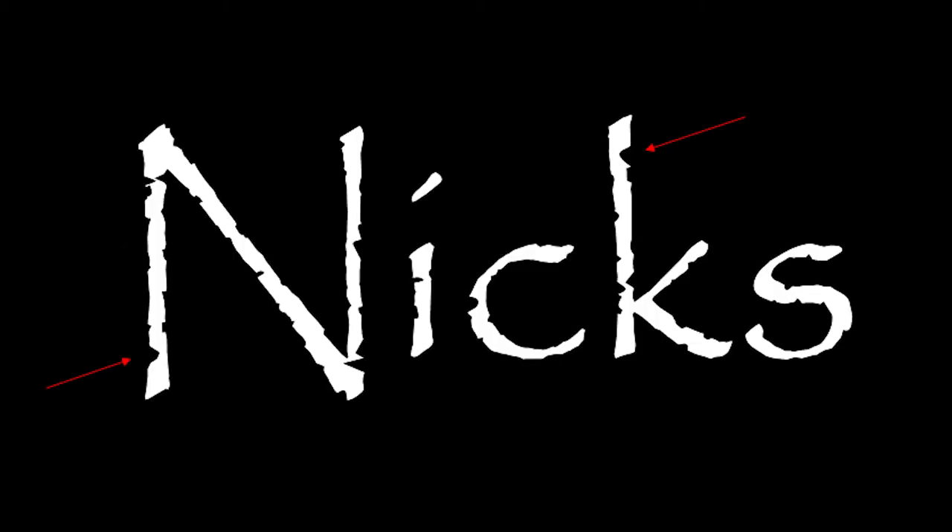Papyrus is a hard typeface to categorize. On the one hand, it has all these little nicks and imperfections that make it look like it was drawn by hand on parchment paper, which it was, originally at least.